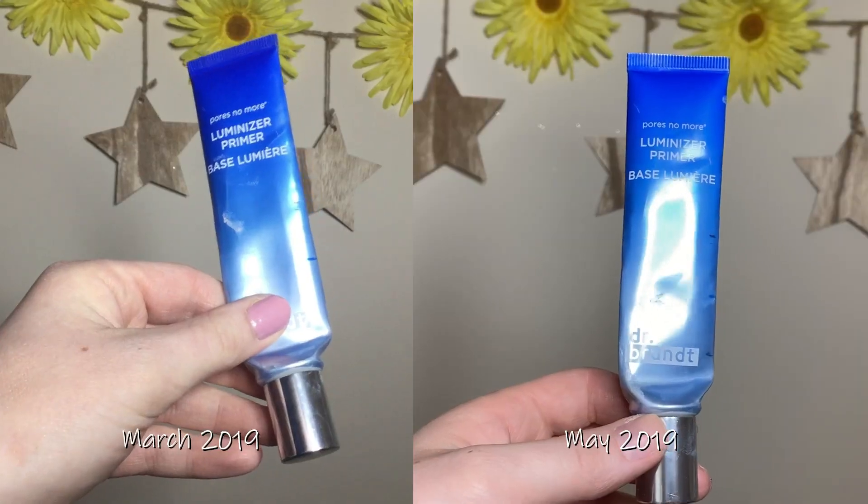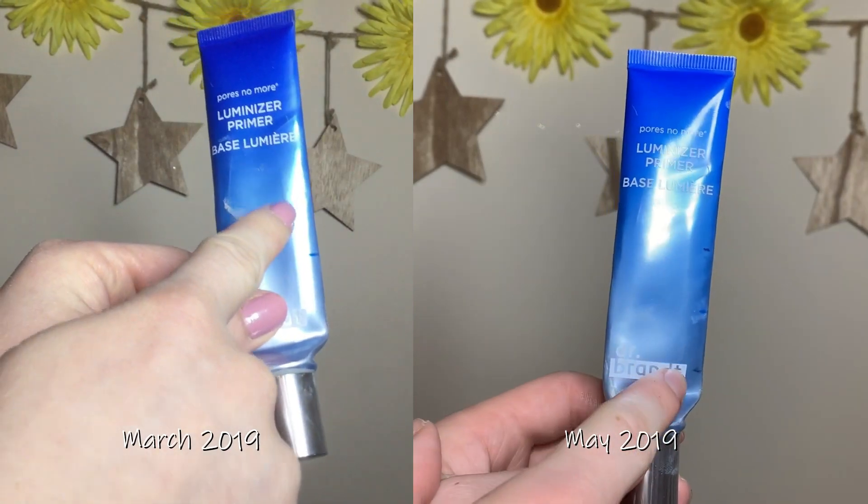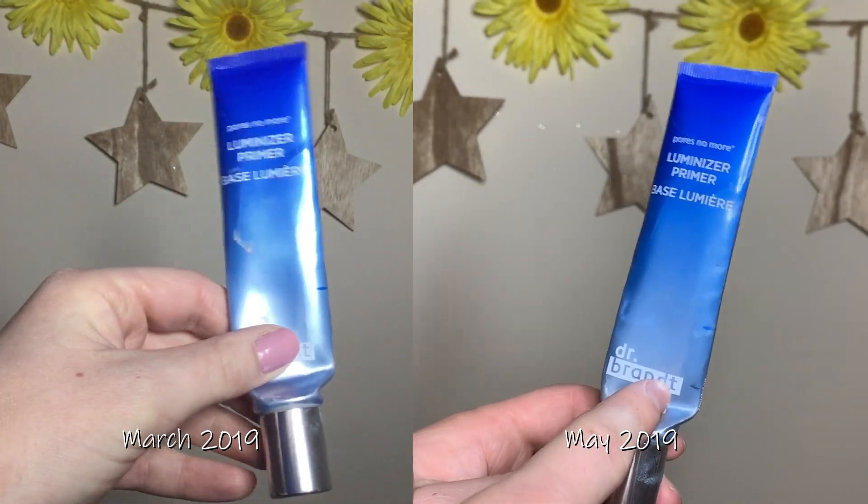I also made really great progress with my Dr. Brandt Pores No More Luminizer Primer. I've been working on this for almost a year and I am almost done — I have to bend the tube to get any out anymore. I expect this will leave my collection in a month or two. The weather's starting to warm up and my skin is getting more oily, so this primer might not be quite right for me anymore anyway.